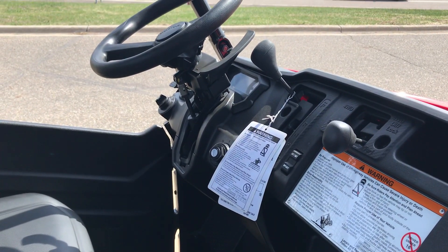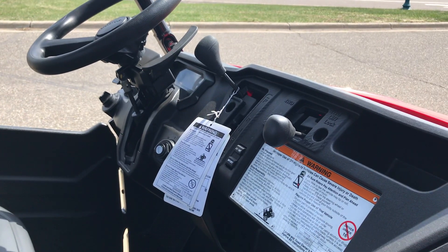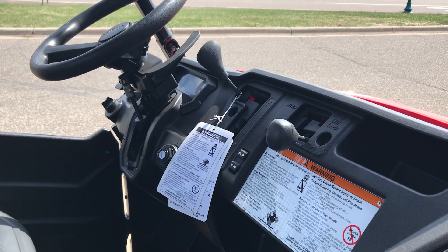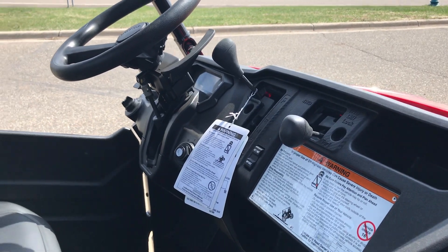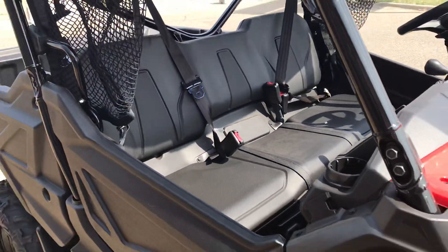When you look inside, you've got your tilt steering wheel and your automatic and manual transmission selector, so you do have paddle shifting. You have the diff lock, four-wheel drive, two-wheel drive, and turf mode — all the same features we showed you in the camel model earlier.